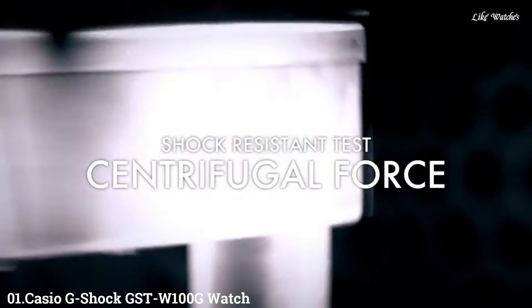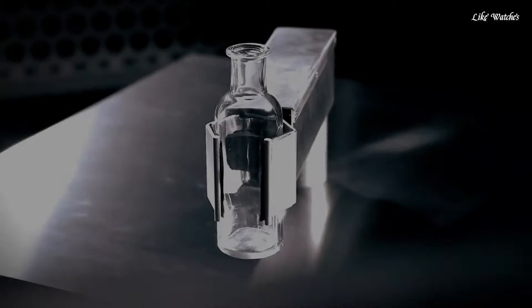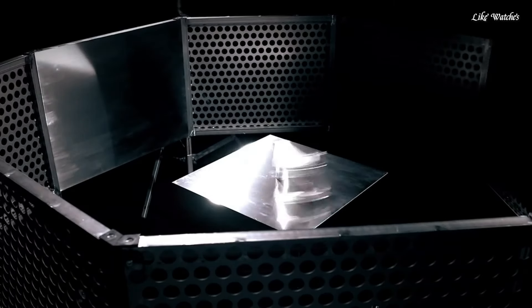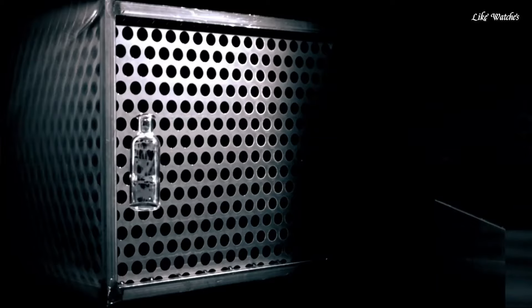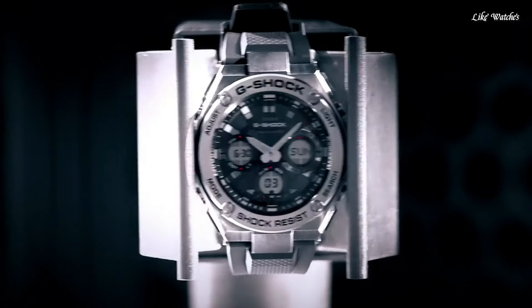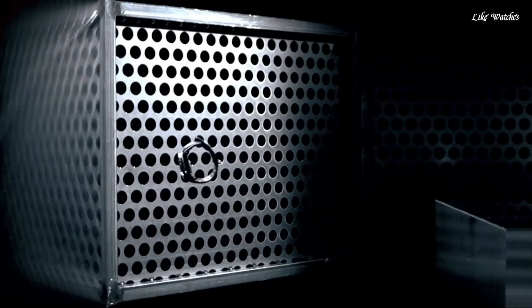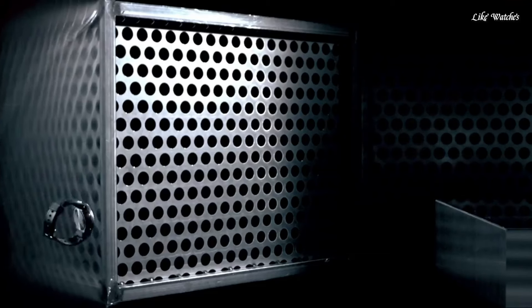Number 1. Casio G-Shock GSTW-100G watch. It is equipped with Japanese solar quartz movement and 5444 caliber. Polymer and stainless steel case of round shape. Case dimensions are 52.4 mm in diameter and 16.1 mm in thickness. The dial is black LCD. Display type: analog-digital. This timepiece has mineral glass and a polymer band, color black, water resistance 200 meters.